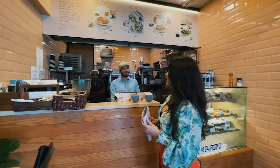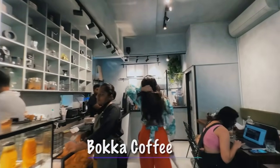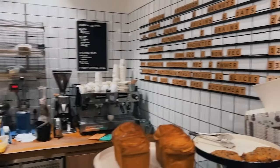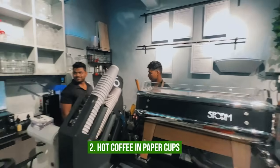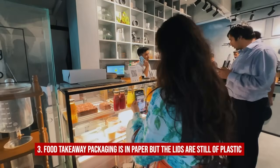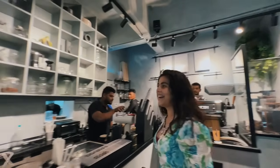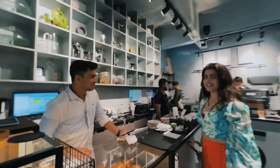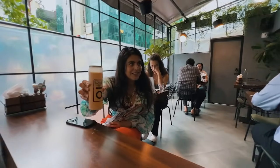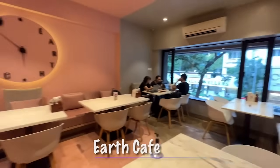Bokeh — very very trendy, but is it sustainable? Cold coffee comes in biodegradable plastic cups, hot coffee in paper cups, and food takeaway packaging is in paper, but the lids are still plastic. I would not say Bokeh is a sustainable cafe, but hopefully after they see this video they will make their cafe more sustainable.